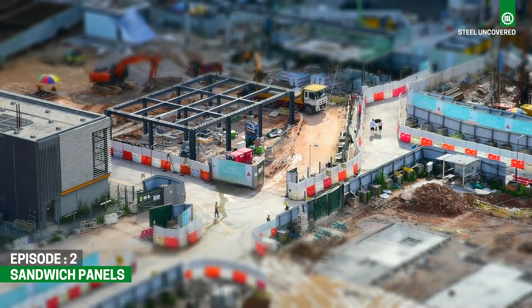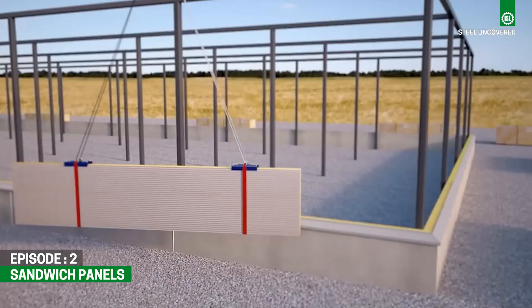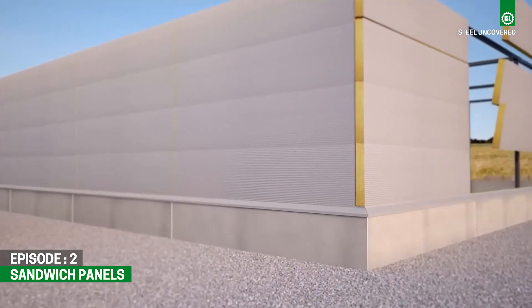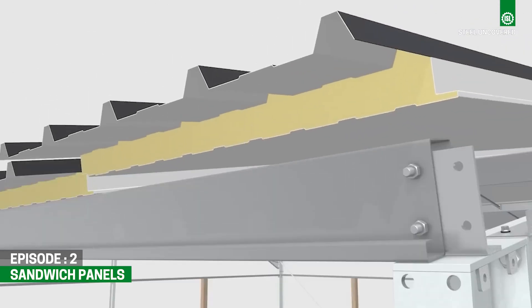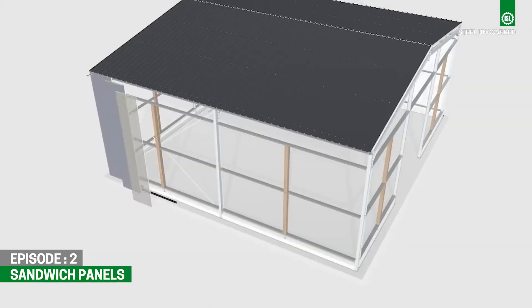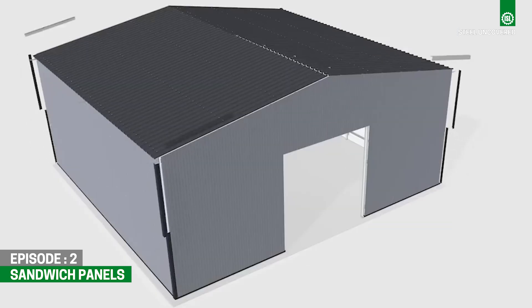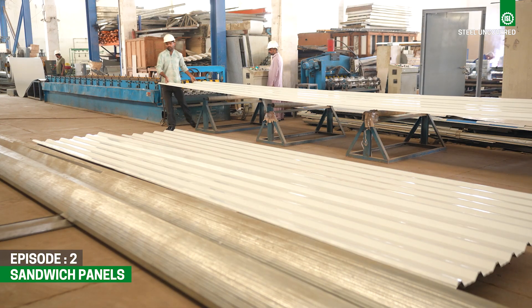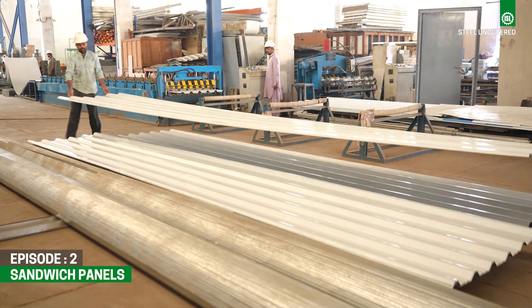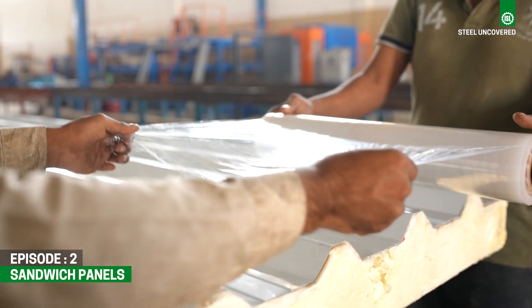From insulation against harsh climates to structural integrity in building facades, sandwich panels serve as the unsung heroes of modern construction, comprising a core material encased between two outer layers of steel. These panels offer a dynamic blend of insulation, structural support, and aesthetic appeal. Established in 1986, Pakistan Insulations Private Limited has been transforming raw materials into sustainable architecture solutions.